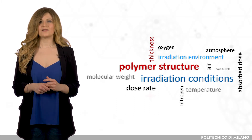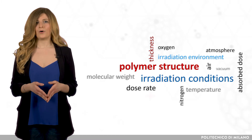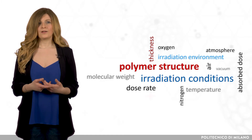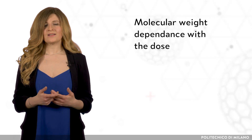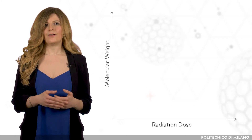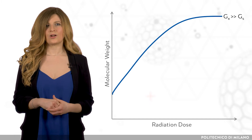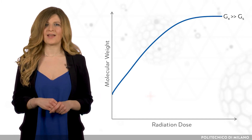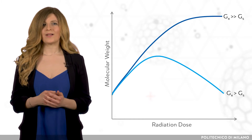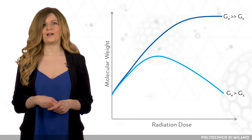It is important to consider that Gx and Gs depend not only on the polymer structure, but also on the irradiation conditions. For a given polymer, Gx and Gs both change with radiation conditions, such as the absorbed dose and the temperature. Both Gx and Gs increase with increasing dose, but Gs usually increases faster. Therefore, when Gx is much greater than Gs, the molecular weight continuously increases due to cross-linking, but the molecular weight will level off because Gs will increase faster. When Gx is not too much greater than Gs, the molecular weight will show a turning point when Gs catches up with Gx and degradation will prevail over cross-linking.